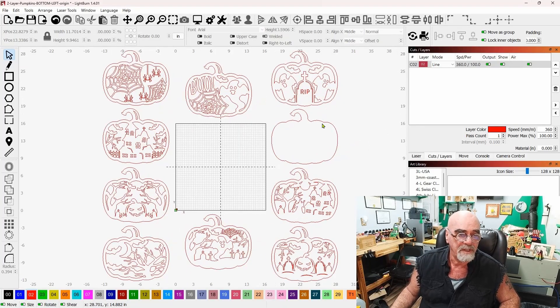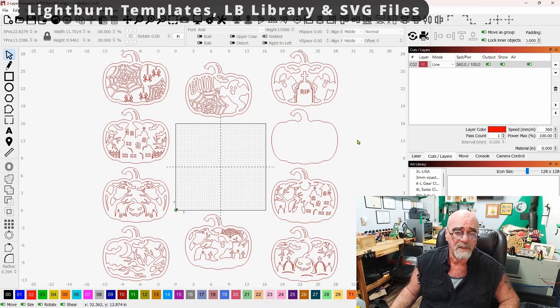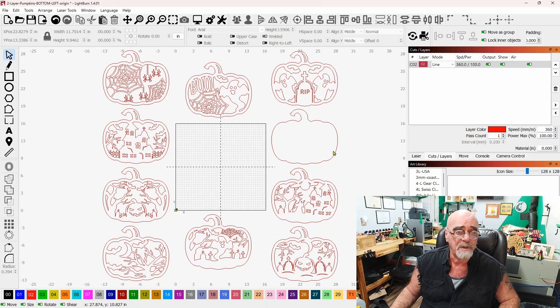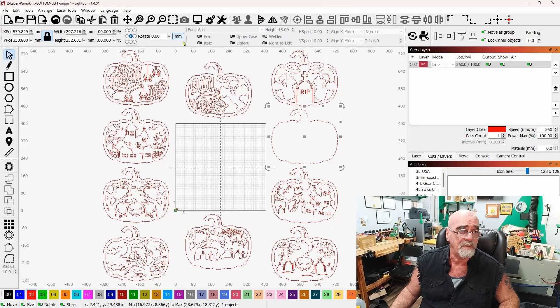Let's jump over into Lightburn and take a look at the actual file. Here in Lightburn you can see all nine of the files, plus the backer. You can cut the backer out of wood as well, or cut these out of acrylic and use a sparkle paper backer — there are all kinds of ways to make these. These are all designed to fit on a 12 by 12 piece of wood — 11.7 by 9.9 inches, which is under 300 millimeters. All you need is a command strip on the back and it's ready to go.